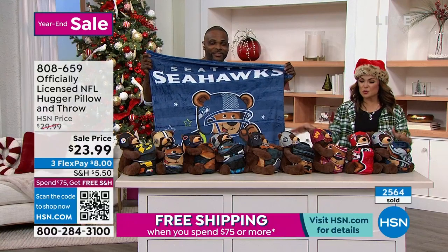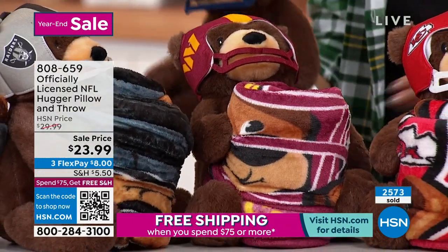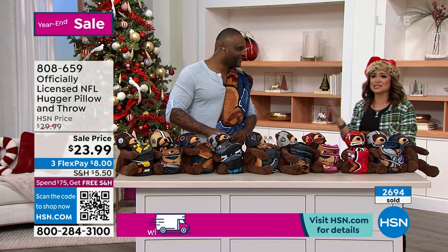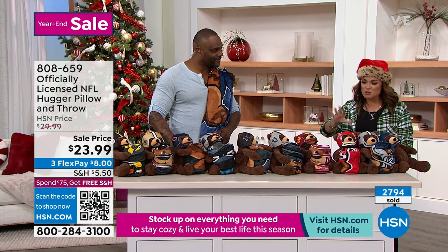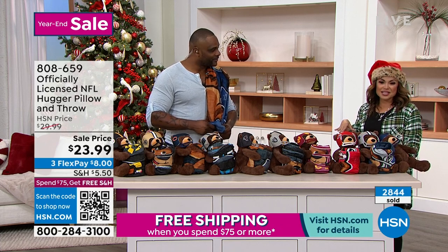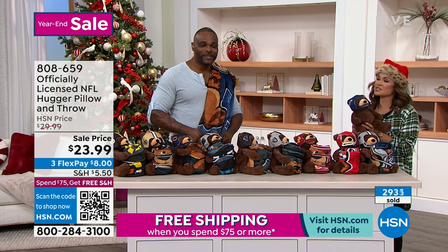If you'd like to scoop yours up, you're getting the bear and the blanket. It comes to you in a really nice presentation — you really don't have to do a lot if you're giving it to someone. And it doesn't have to be a Christmas gift. When it comes to gifting kids, it's a joy to give them gifts anytime. This would be perfect for daycare, road trips, snuggling up, movie time. To get two things — a blanket and a bear — it's $23.99, or break it down on FlexPay at $8.